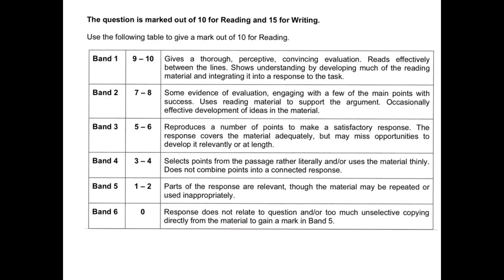Let's pause here and go to the mark scheme. This is for the reading element — the 10 points I'm looking for. The mark scheme doesn't say I have to get a particular number of points. It says I've got to give a thorough, perceptive, convincing evaluation. I've got to read between the lines, which tells me not all points will be absolutely obvious. I've got to show understanding by developing much of the reading material — that means thoughts and feelings, presumably of Emmanuel or of the businesses I'm writing to.